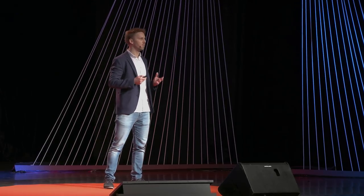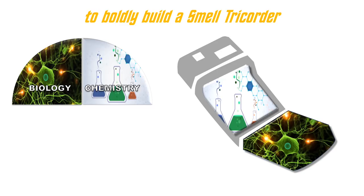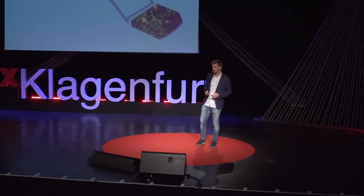I want to take you on a voyage to boldly build a tricorder. But in order to do that, we need a thorough understanding about biology, chemistry, electronics and physics. So let's get started with biology.